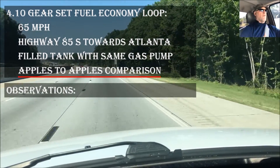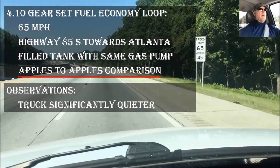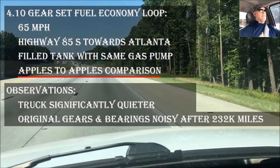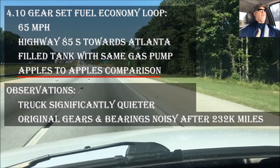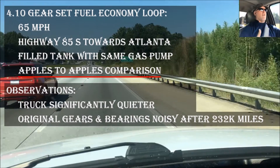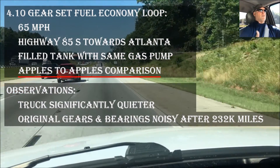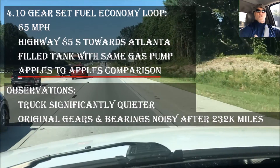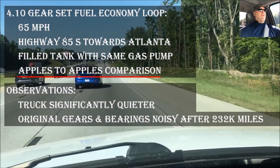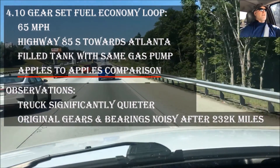Some observations: the vehicle is dramatically quieter. I've mentioned that before — in the last video it was due to wear issues. With a vehicle at 232,000 miles you're going to have a lot of wear, although I'm confident this truck would have gone at least another 100,000–150,000 miles. The new gears and new bearings — everything replaced in that part of the driveline — has made it significantly quieter.